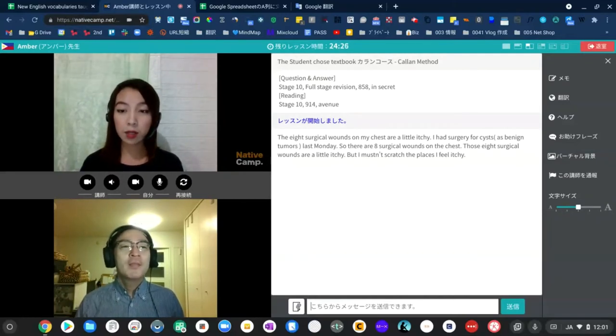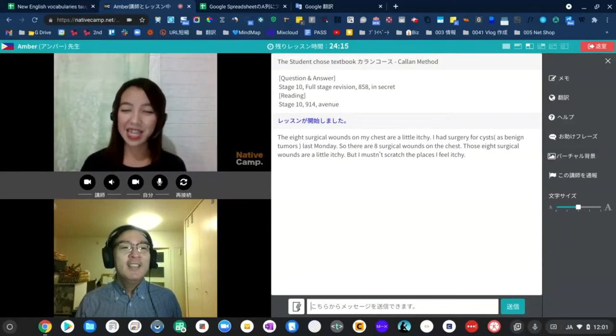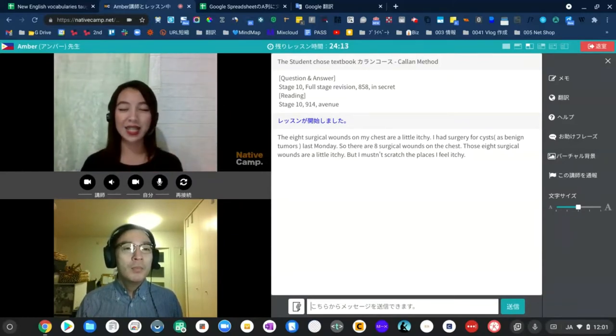But eat — so not eat the cysts, only the surgical wounds. Yes, only eat the surgical wounds. At least it's not hurt, so that's good.